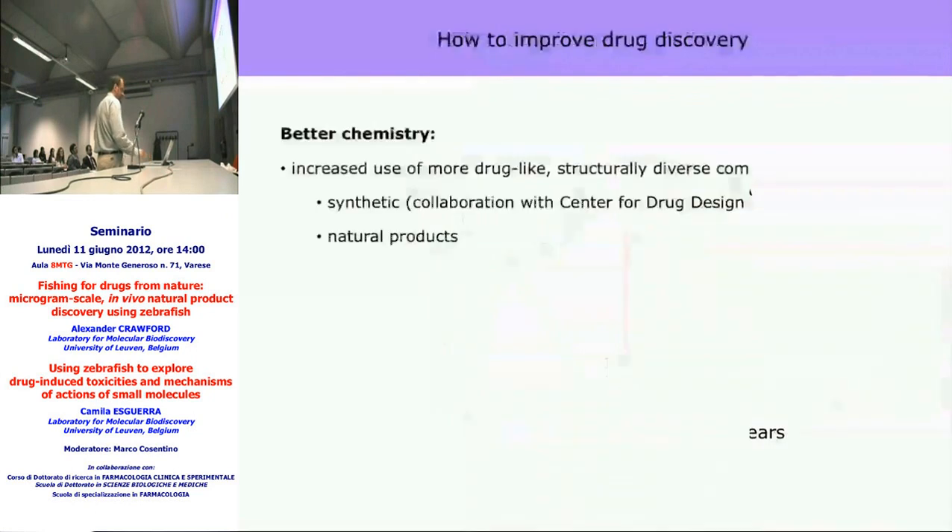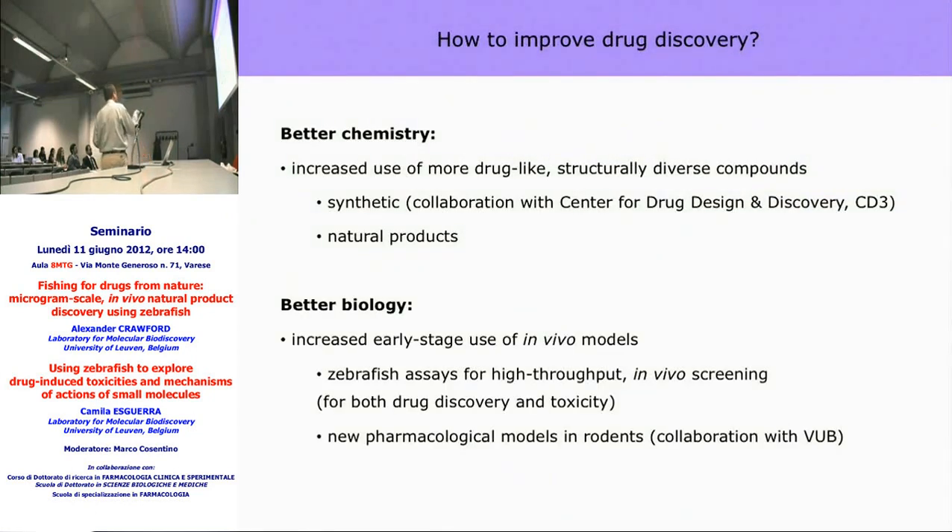What people are now starting to realize is that we need not only better chemistry — using more drug-like, structurally diverse compounds — but also better biology, with increased use of in vivo models earlier in the drug discovery process, not just to find the bioactivity of your compound but also to look at toxicity. Our lab is focusing on both of these: we're collaborating with the Center for Drug Design and Discovery at the university, which is making a very nice library of drug-like structurally diverse compounds, and we have a strong focus on natural products, not just from plants but also from microbes. And, of course, zebrafish, which I'll introduce to you now.